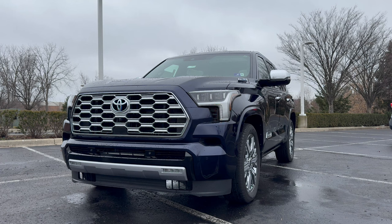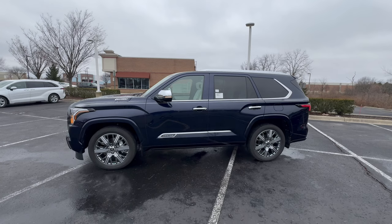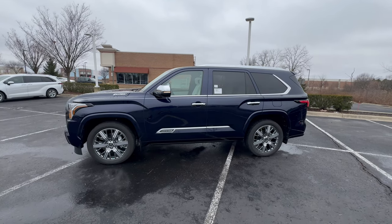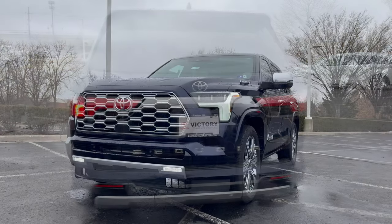Moving on to the competition, this is a pretty competitive segment. We have the Ford Expedition, the Nissan Armada, the Chevrolet Tahoe, and the GMC Yukon. Toyota is in a good place because this is the most recently redesigned SUV on the market, however GM is redesigning their SUVs for 2025 and they'll be going on sale later in 2024. The Sequoia measures in at 208 inches in length and 81 inches in width.